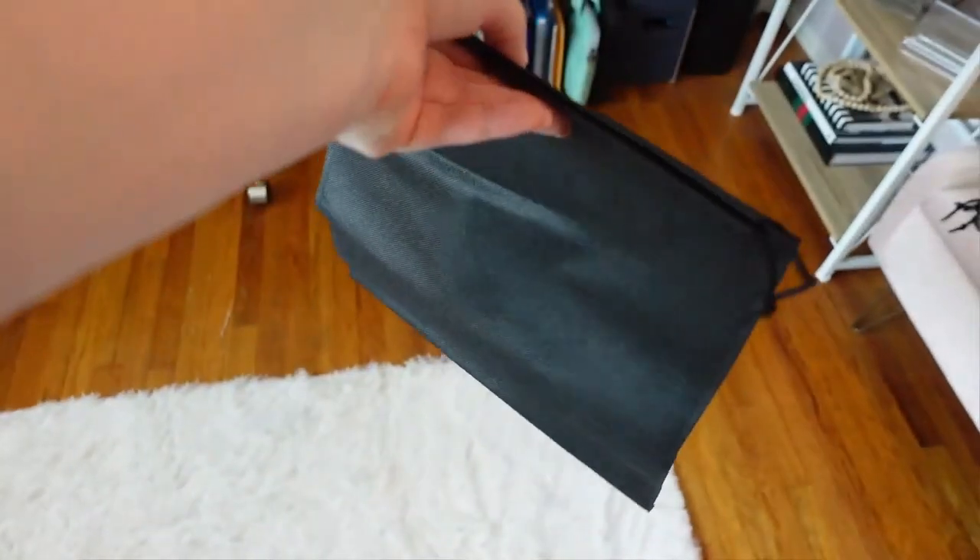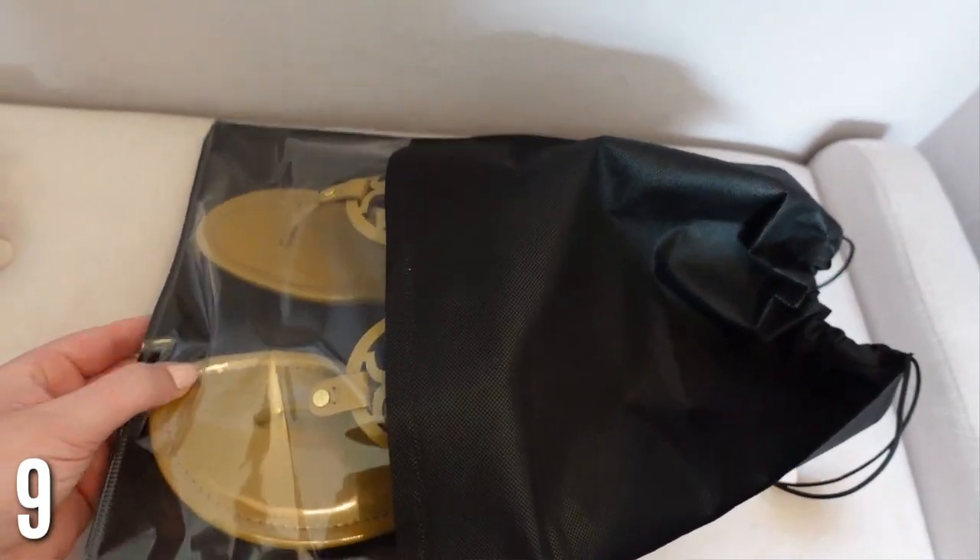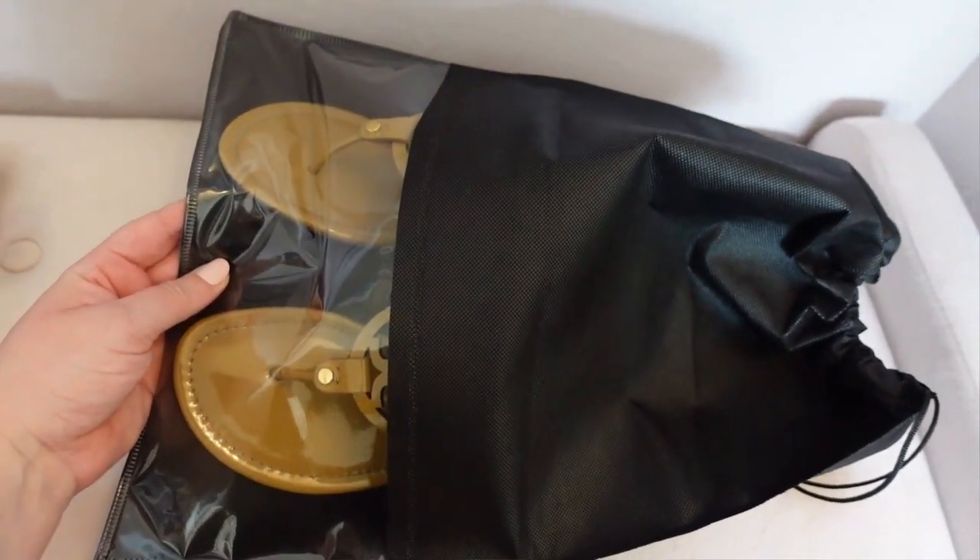Next are shoe covers — these are great and inexpensive. You don't want your shoes up against your clothes; if they smell weird, your whole suitcase smells weird. I love that you can also see what shoes they are through the covers, which just keeps things more organized. Total must-have.